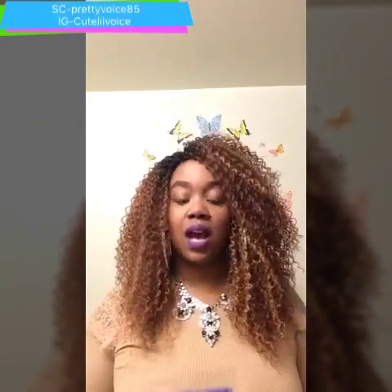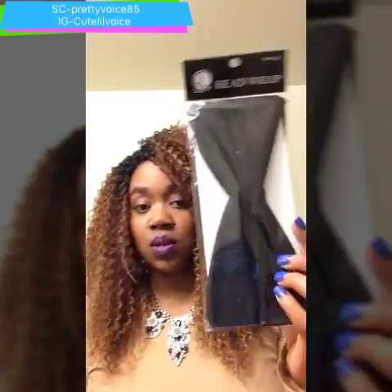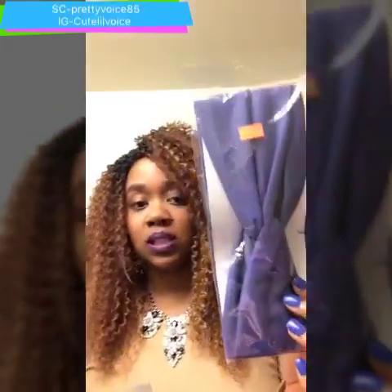I got three headbands that kind of remind me of how Jenna Jackson had her headbands when she wore her braid. I got one to wear with my braid — this black one she had on in her picture — I also got a purple one and a red one.